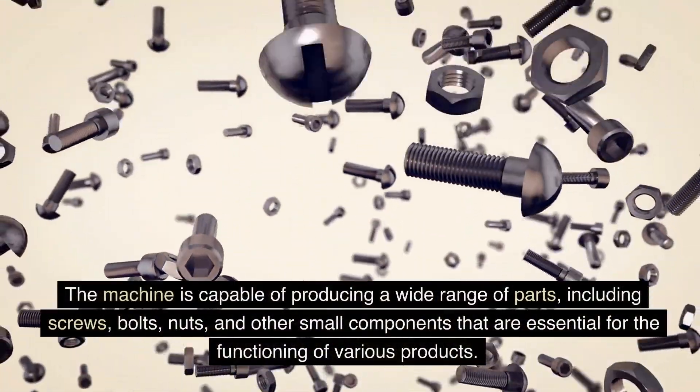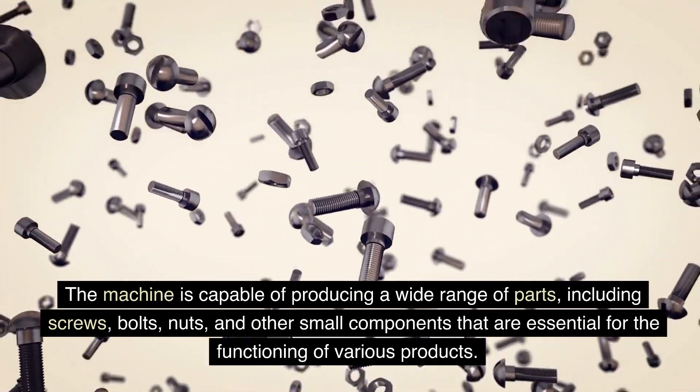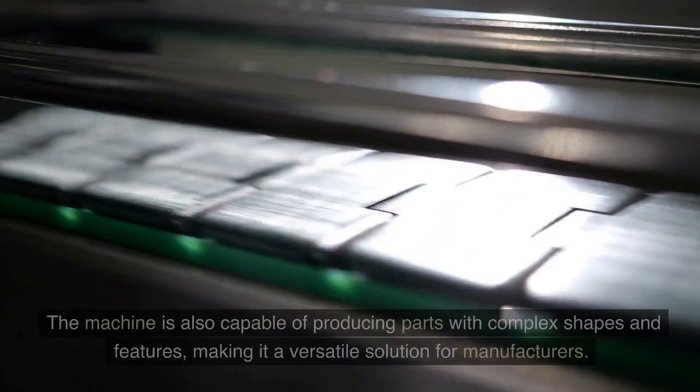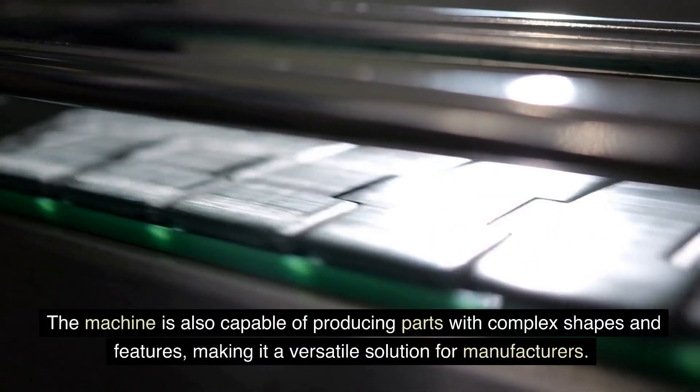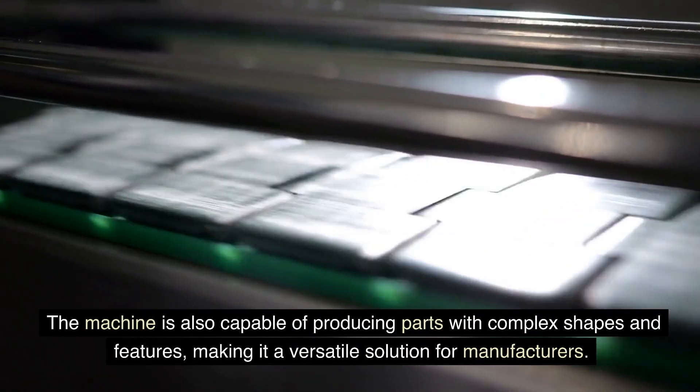The machine is capable of producing a wide range of parts, including screws, bolts, nuts, and other small components that are essential for the functioning of various products. The machine is also capable of producing parts with complex shapes and features, making it a versatile solution for manufacturers.